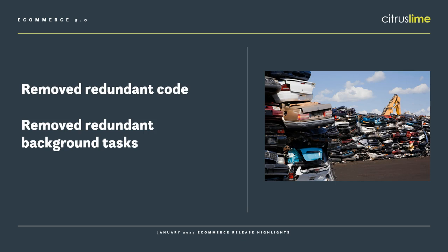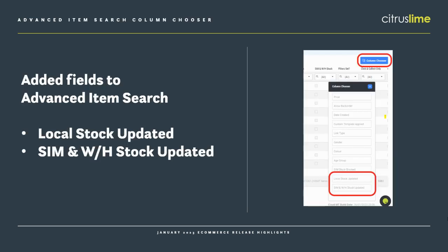As part of eCommerce 5.0, we've removed a load of redundant code and background tasks that have already been replaced with a better, more modern way of doing things. As part of that, the quick view stock status report is no longer available in Cloud MT. Instead, the useful fields have been added to the advanced item search. If you choose the column chooser button in the top right, you can now add in columns for local stock updated and sim and warehouse stock updated, so all the useful information is still available in advanced item search.